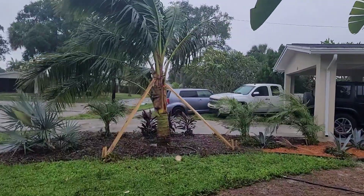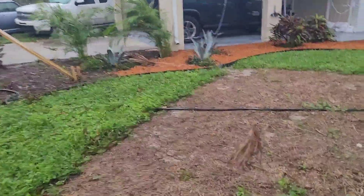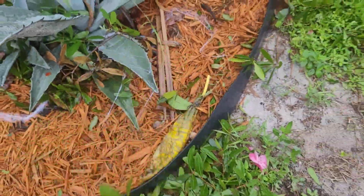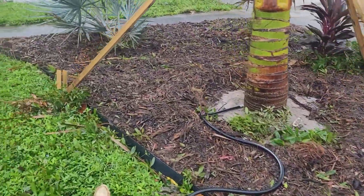You can see my new coconut tree is slightly out of level and there are oak branches all over the place. This is all from the oak tree out back and you can see that's kind of everywhere. A few palm fronds.